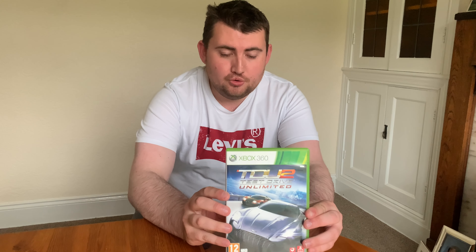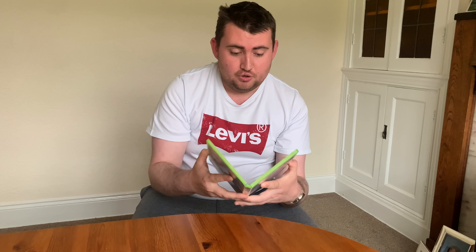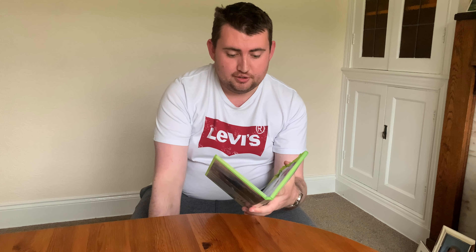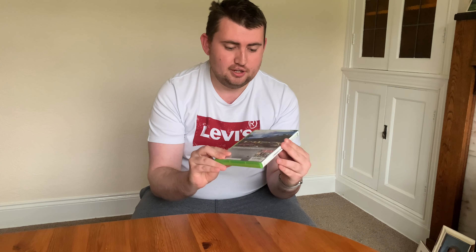Test Drive Unlimited 2, right here, 2011. This came out and I was thinking to myself at the time, pretty good sequel to TDU1, apart from obviously the online multiplayer issues and stuff like that. Complete with pretty much everything you would find - you've got your book and your DVD or your Xbox 360 game, and everything on the back as well. Pretty good game.